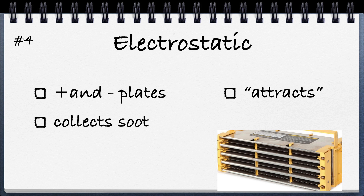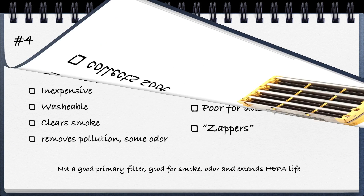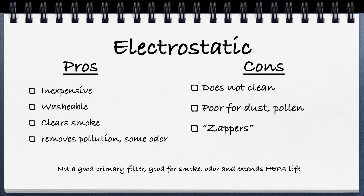Number four is electrostatic. You've probably seen these advertised as machines where you never have to buy another filter. Electrostatic technology uses positive and negative charges across metal plates to attract oppositely charged particles — including some pollution, smoke, soot, and car pollution. The pros are that it's relatively inexpensive to build and maintain, the filters are washable, and it can clear smoke, some odor, and pollution. The cons are that it doesn't really clean the air in terms of collecting dust or pollen, and some machines are reported to make an annoying zapping noise due to the charge across the plates.